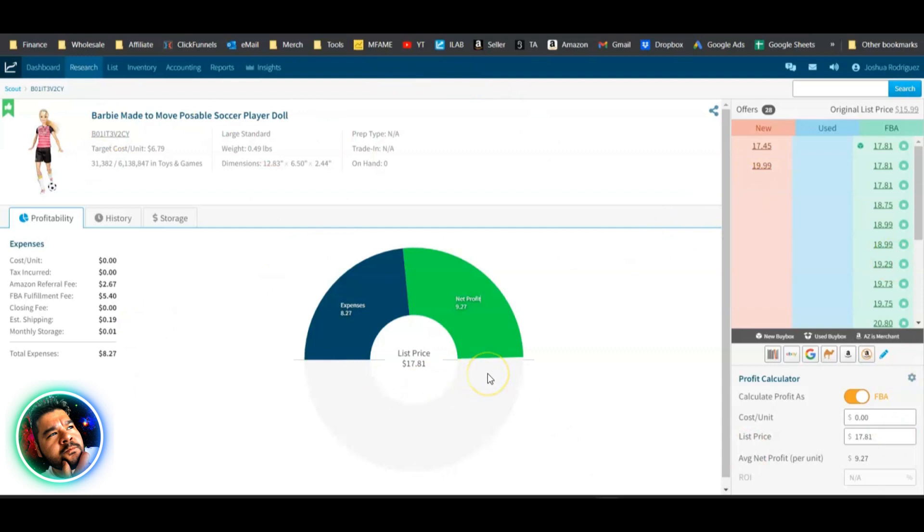As Josh moved into more and more online arbitrage, those two tools — the web app and mobile app — really aren't useful for that. He really wanted Inventory Lab to take that research screen and put it onto Amazon product pages, and that's kind of what they're trying to do with Scout X.